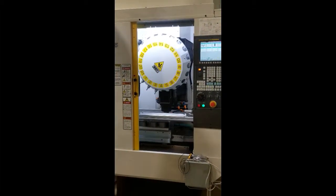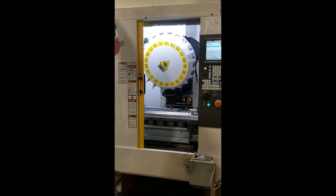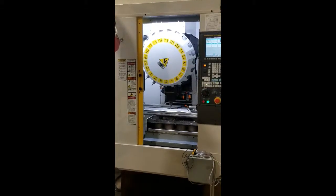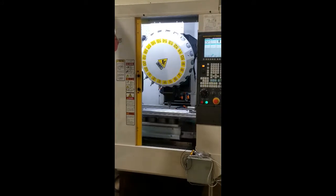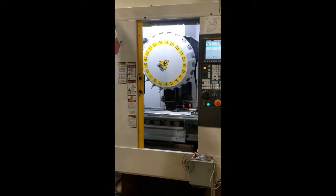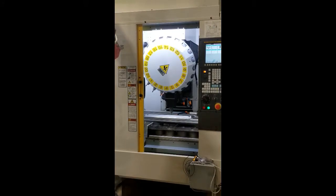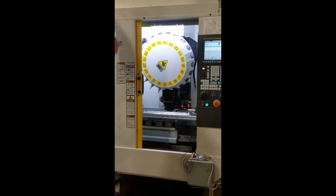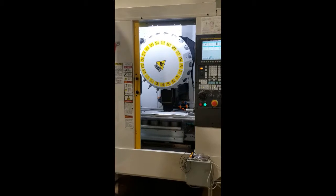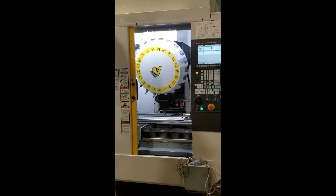The machine will be put back to being a stand-alone machine and all of the M codes and things to interface it with robotic loaders and everything will be disconnected, so it's back to a stand-alone machine. The machine again is a Fanuc RoboDrill 21, new in 2015 with a Fanuc 31i.